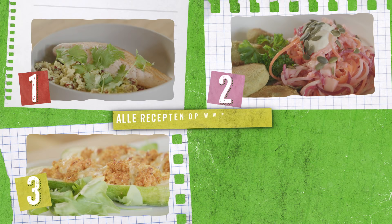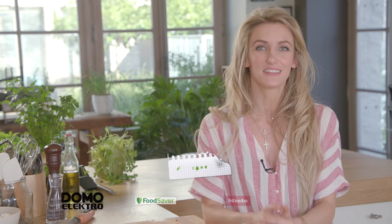Ziezo, dit was mijn weekmenu bestaande uit een couscous van bloemkool samen met een zalmpje, een falafel met een kidsproof slaatje en vegan mayonaise, courgettebootjes met quinoa en kippengehakt, en een ratatouille met zoete aardappel. Als je nu helemaal gemotiveerd bent om ook zelf te gaan mealpreppen, dan kan je alles nog eens nalezen op Niam.tv. Ciao.